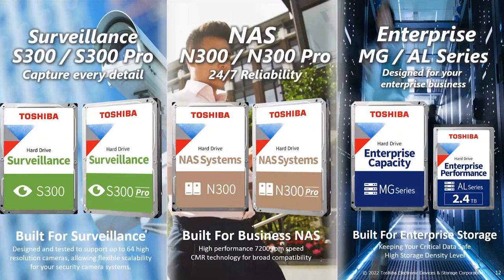We have three separate product categories. For surveillance, we have the S300 and S300 Pro, ranging from 1TB up to 10TB. For NAS and SMB, we have the N300, ranging from 4TB up to 20TB, and we recently launched the N300 Pro at 20TB. The MG series for enterprise starts from 1TB up to 20TB. The AL series offers 10K and 15K RPM drives used in mixed-use storage solutions.